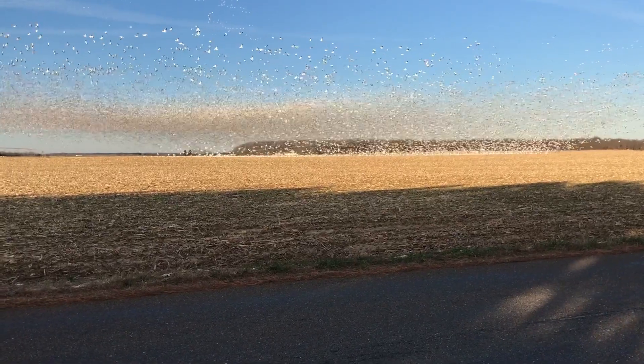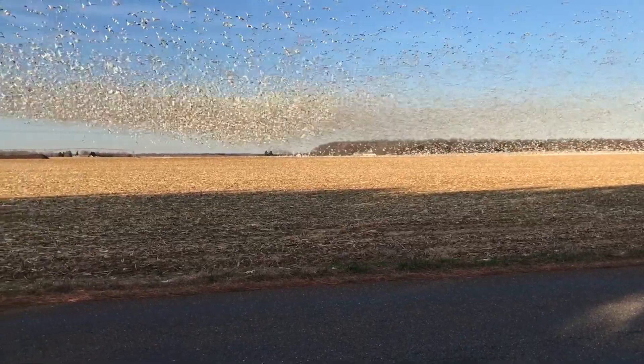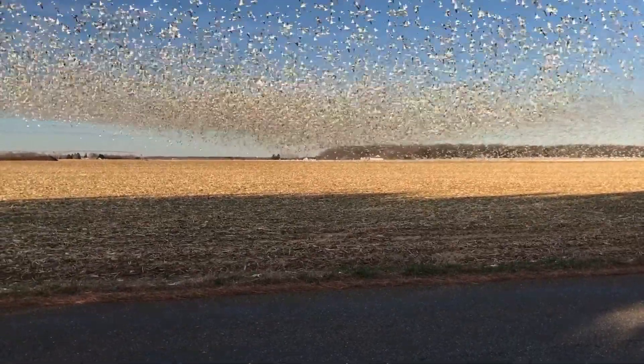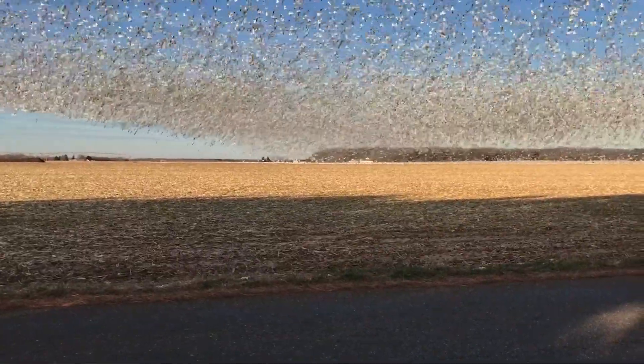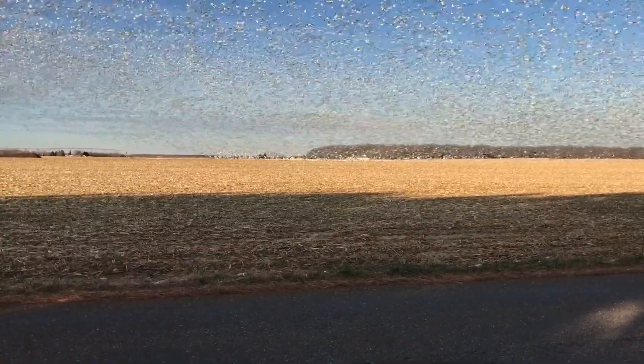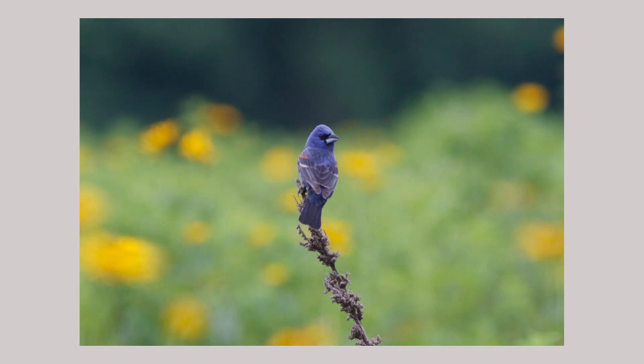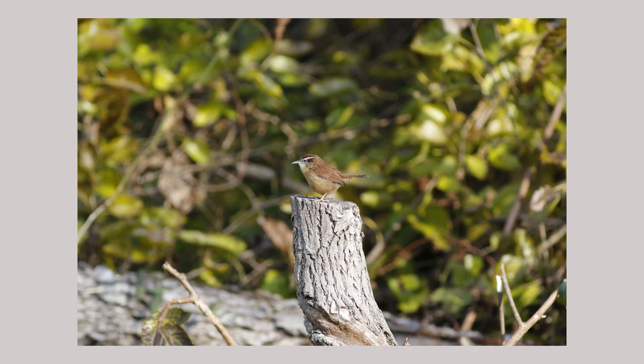It depends on what kind of research project people are doing. People that study bigger birds like waterfowl do use nets that are launched out of a cannon. They'll put out bait piles — usually corn or something — so ducks come in for a couple of days and get used to that location, because it's sort of hard to launch the net and not scare them away. We're just dealing with small songbirds primarily, so we do what's called passive mist-netting. We just put the nets up and catch whatever flies through.